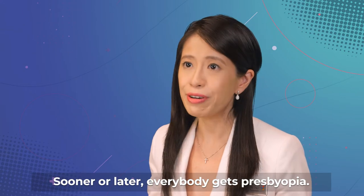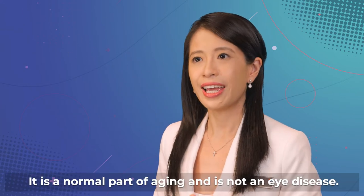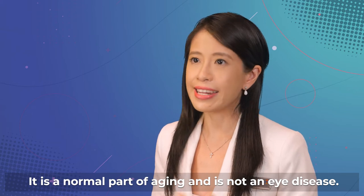Sooner or later, everybody gets Presbyopia. It is a normal part of ageing, and is not an eye disease.